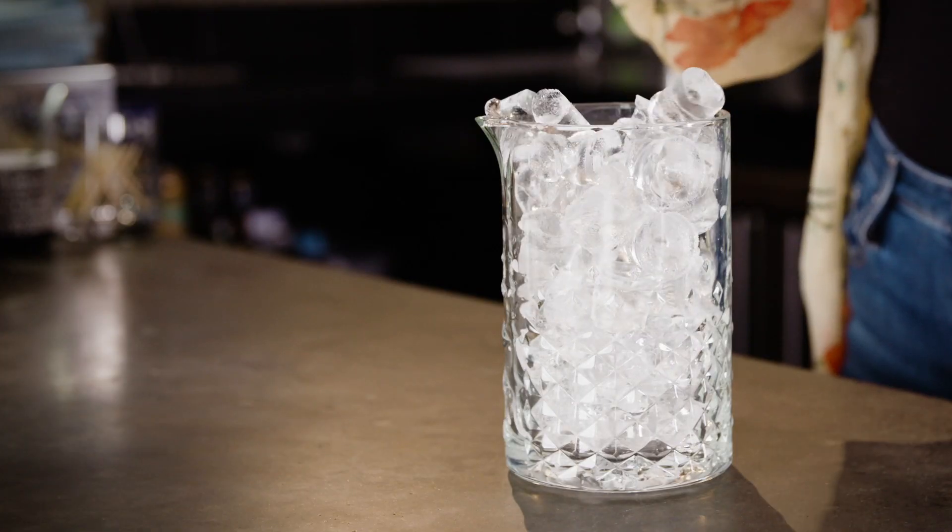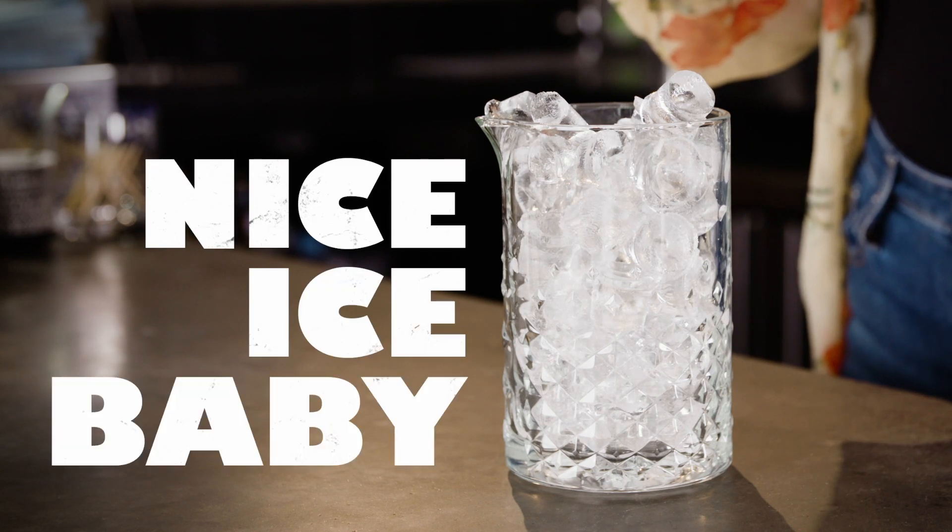There's one ingredient that is common to almost every drink that gets passed over the bar and usually makes up about a quarter of it, and yet often gets overlooked — and that is ice. Ice and cocktails go hand in hand, and it's believed to be one of the main reasons that cocktail culture took off so much in the states.